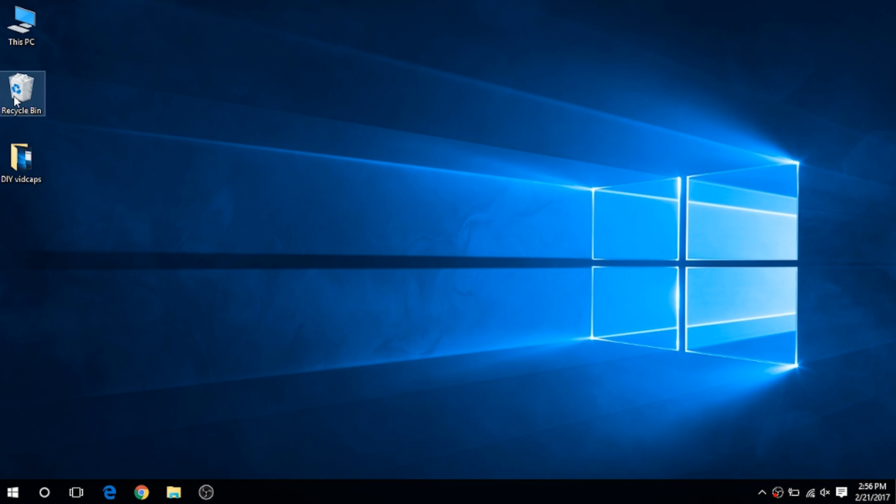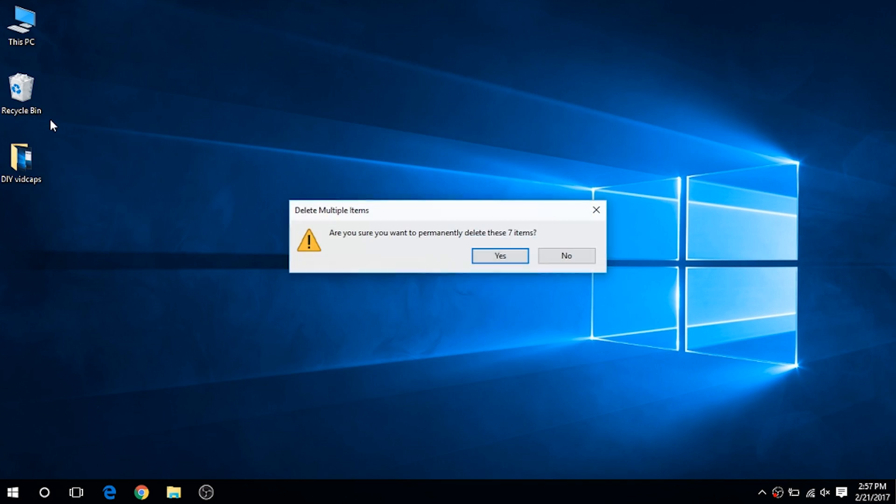To give them the final heave-ho, just right-click on your recycle bin and click on empty recycle bin. But be sure you are 100% okay with deleting those files, because now they are gone for good.